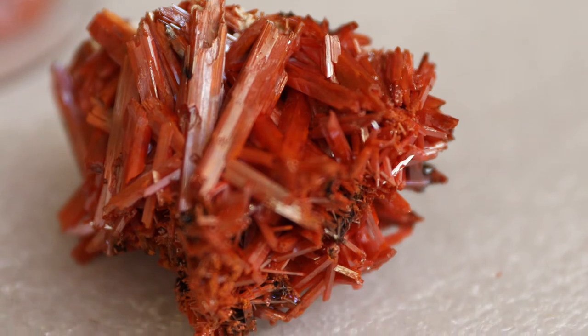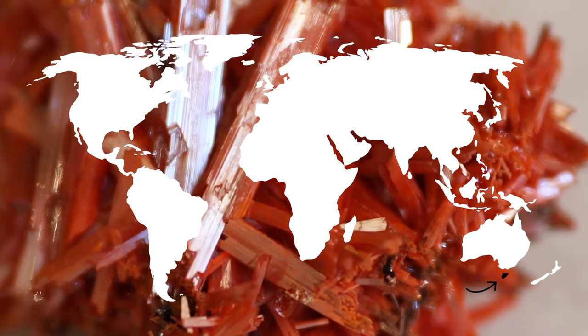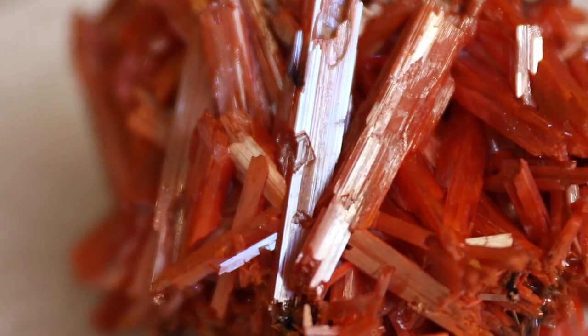Crocoite is extremely rare and is prized by collectors because of its vibrant color and its crystals. It was first discovered in Russia, but Tasmania is known for its spectacular specimens. Unfortunately, that Tasmanian mine, which these specimens are from, has been played out.